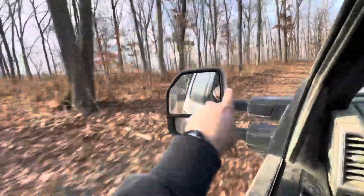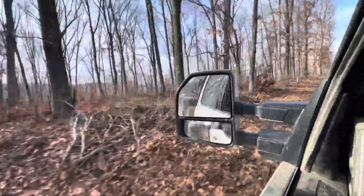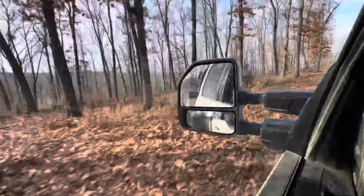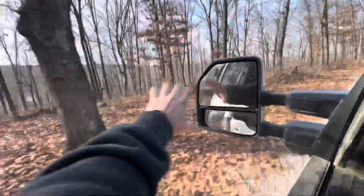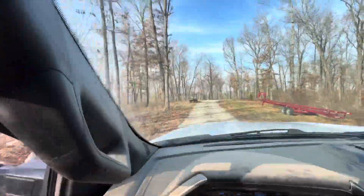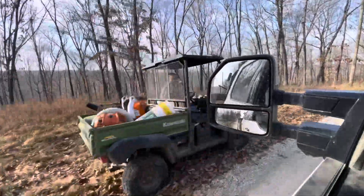We're getting ready to burn this side of the drive here. It's about 10 acres or so. The goal is to keep it inside this patch of woods — we've got a creek down there and a road right here. We're going to try to light this on fire to burn through the woods.